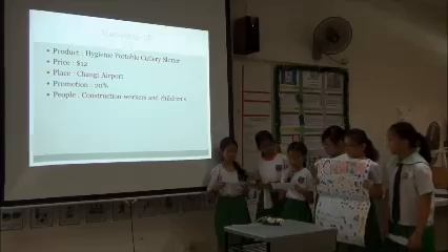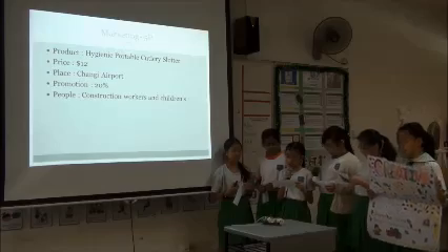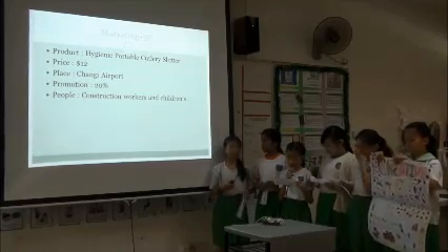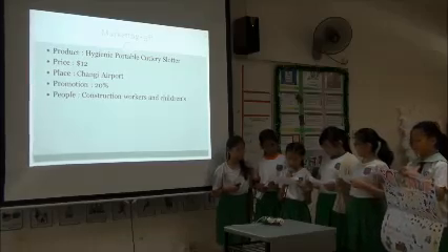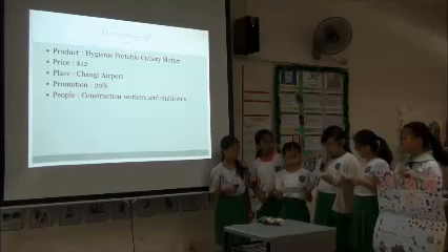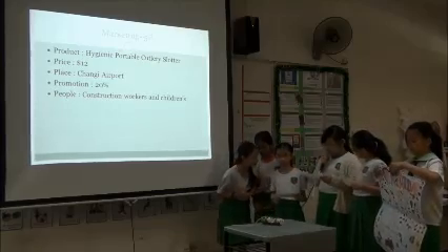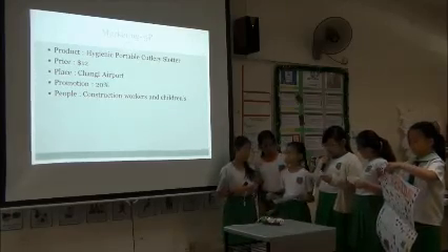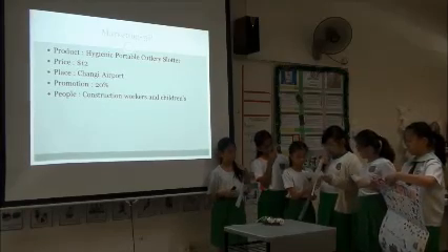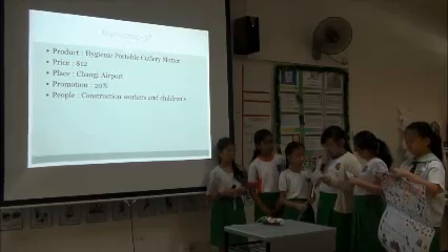We are going to share some information about our utensil holder. Our utensil holder is a hygienic utensil holder, so you need not worry about the cleanliness of the utensil holder. There are no utensils included, so you have to use your own utensils. It can also wash the utensil itself — all you have to do is refill it with water. You can bring this to a picnic as it fits in your bag and you can bring it anywhere you want. All you have to bring is just our product.